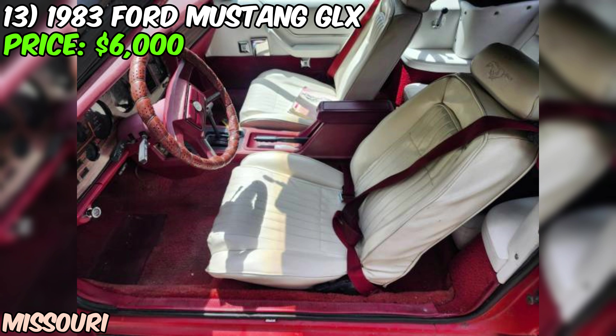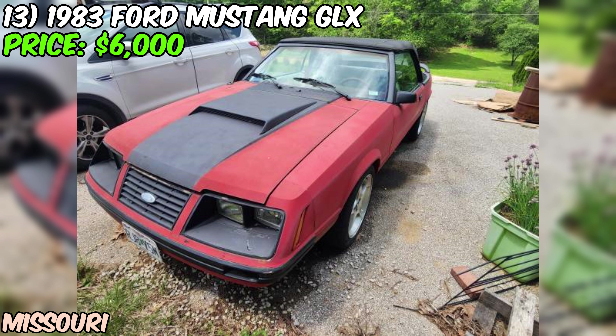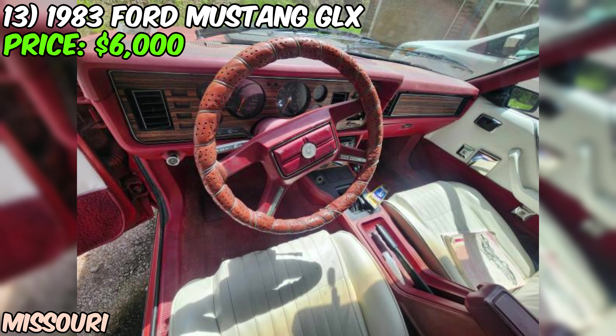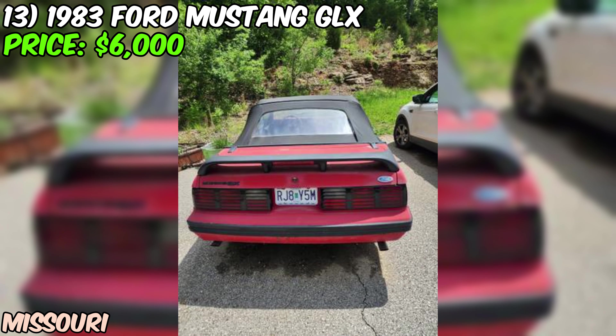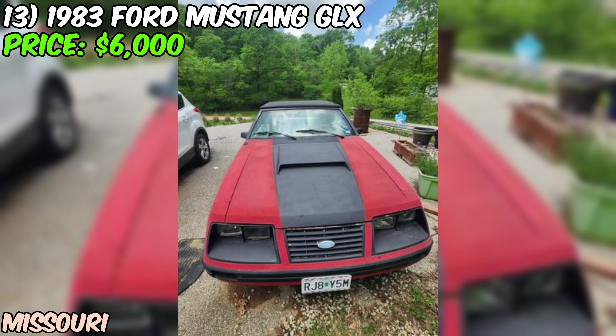The seller rates the condition as fair and specifically mentions the car needs new paint, so keep that in mind if you're looking for a show-quality ride. They also note they took the battery out for the winter and haven't run it since, so a thorough inspection before purchase is a good idea. Under the hood, you'll find a six-cylinder engine paired with an automatic transmission — not the most powerful setup, but fun to drive and it'll get you where you need to go in style.